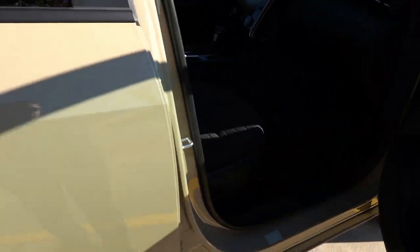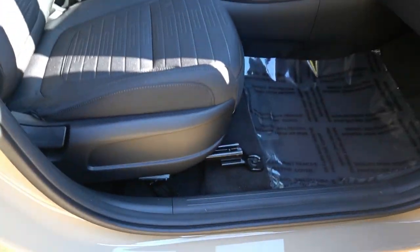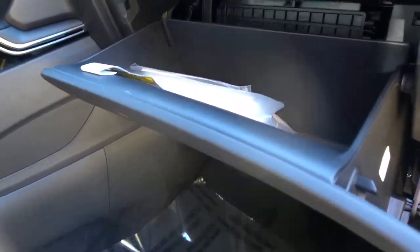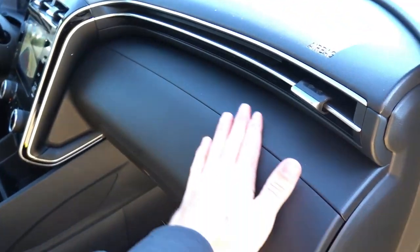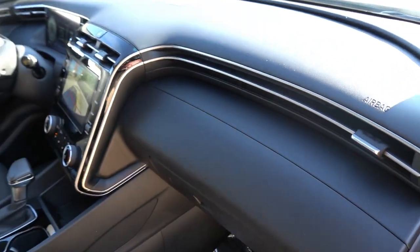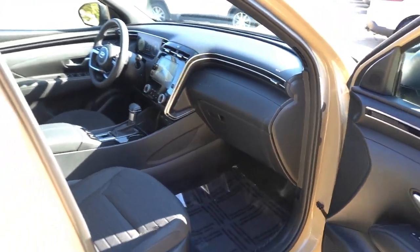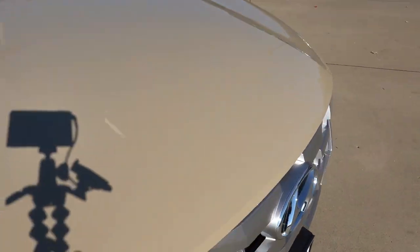On the passenger front side, materials are the same as the driver's side. The passenger seat is a four-way manual seat with no height adjustment. The glove box is damped but has no LED lighting. The dashboard features a textured rubberized material with the vents — a unique design language shared with the Tucson that looks very nice.